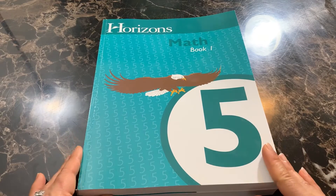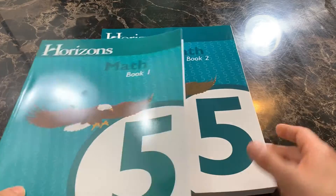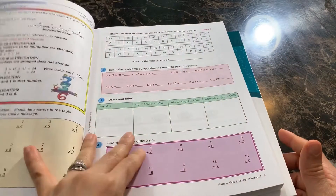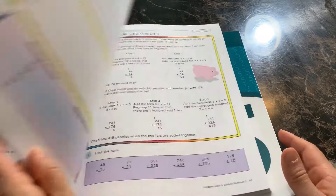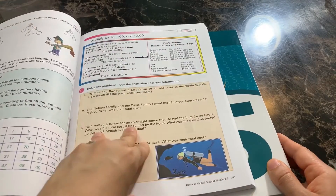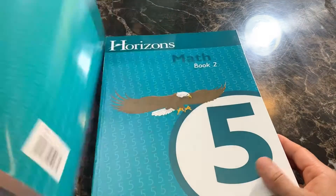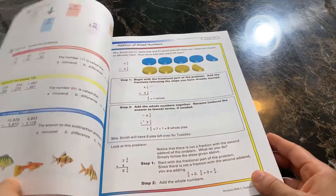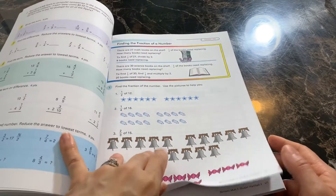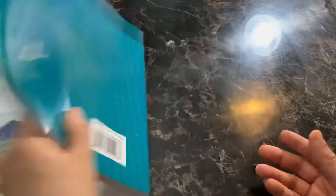For math we are going to be using Horizons math. Horizons has a book 1 and a book 2, so we will be doing Horizons math 5. He's been using Horizons and will continue with book 5 of Horizons for math.